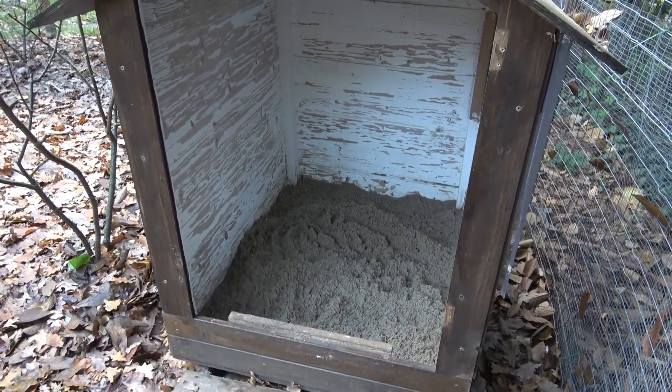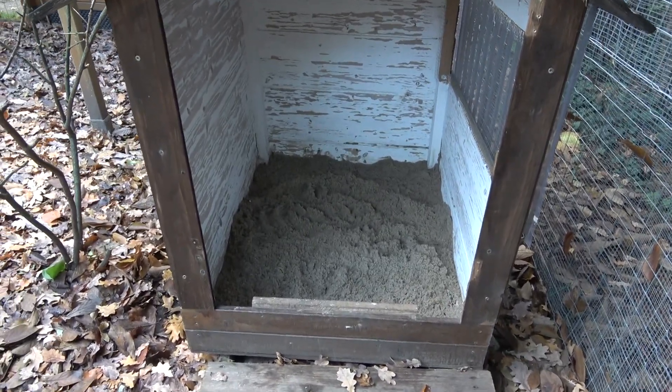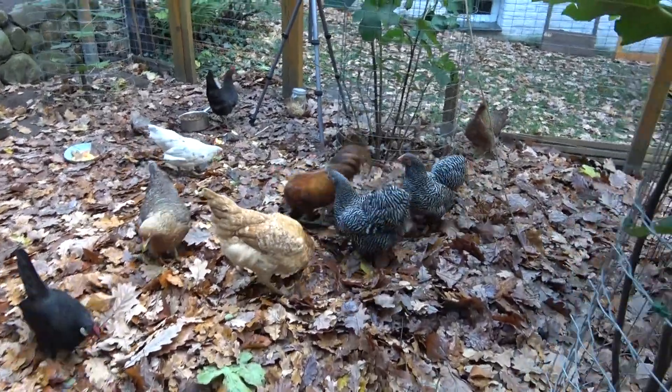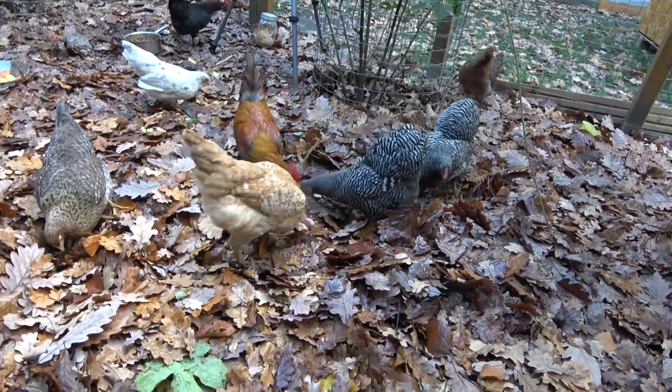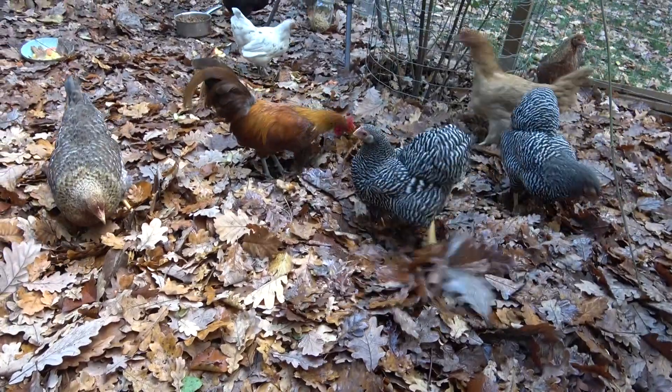Sobald das hier in den nächsten Tagen ein bisschen trockener ist, schmeiße ich noch ein bisschen Kieselgur rein und vielleicht ein bisschen Holzasche. Hier ist natürlich kräftig was los im Laub. Ich habe gerade ein paar Weizenkörner reingeschmissen – dann geht auch immer wieder die Post ab und die Hühner werden auch nicht faul.